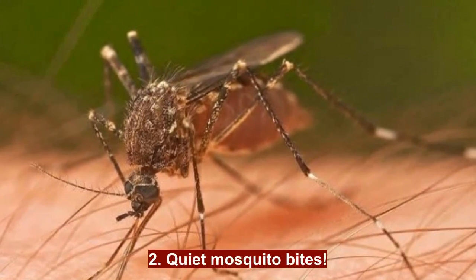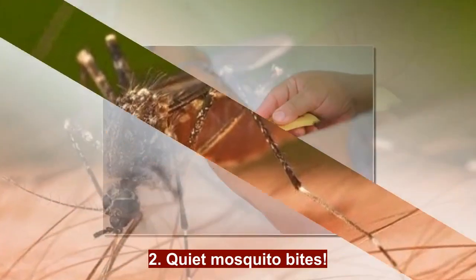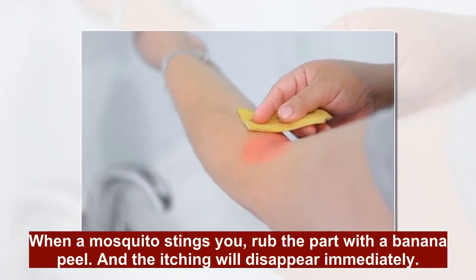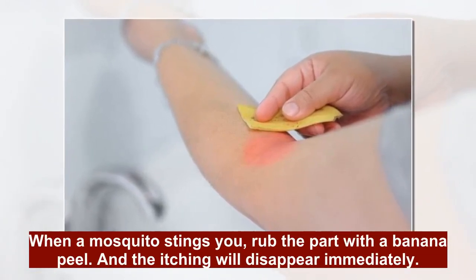2. Quiet Mosquito Bites: When a mosquito stings you, rub the part with a Banana Peel and the itching will disappear immediately.